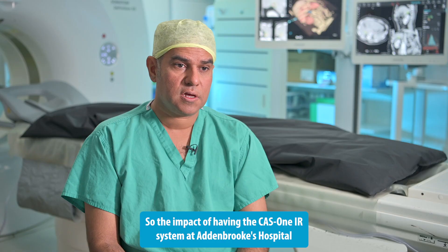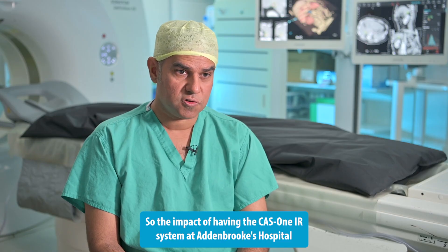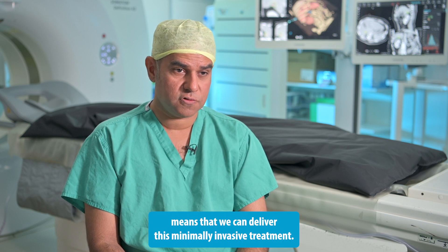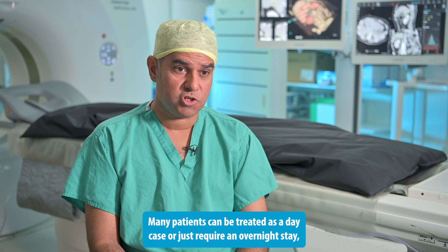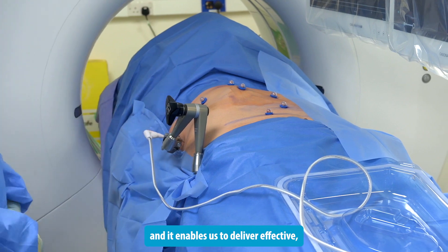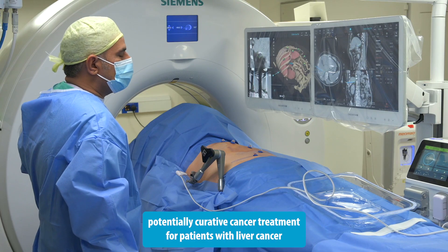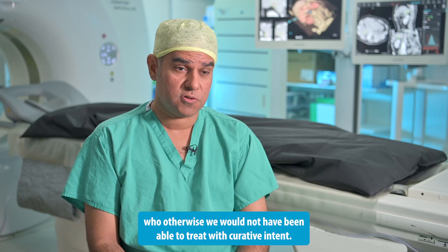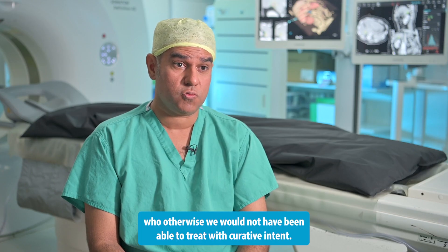The impact of having the CAS1 system at Addenbrooke's Hospital means that we can deliver this minimally invasive treatment. Many patients can be treated as a day case or just require an overnight stay, and it enables us to deliver effective, potentially curative cancer treatment for patients with liver cancer who otherwise we would not have been able to treat with curative intent.